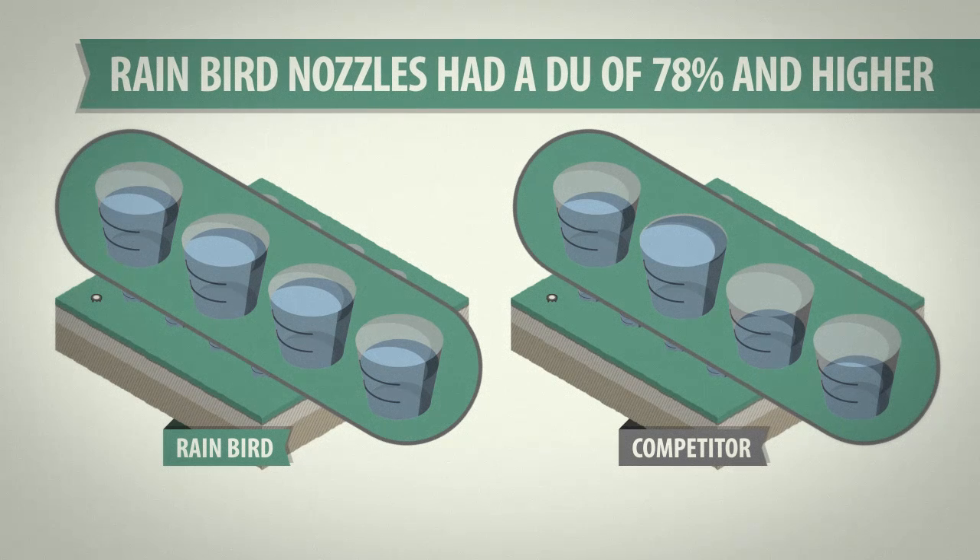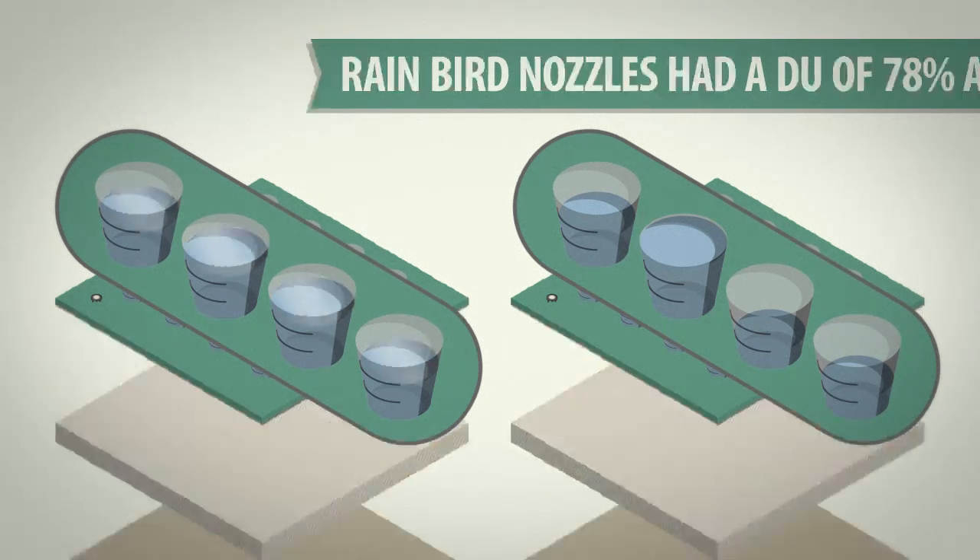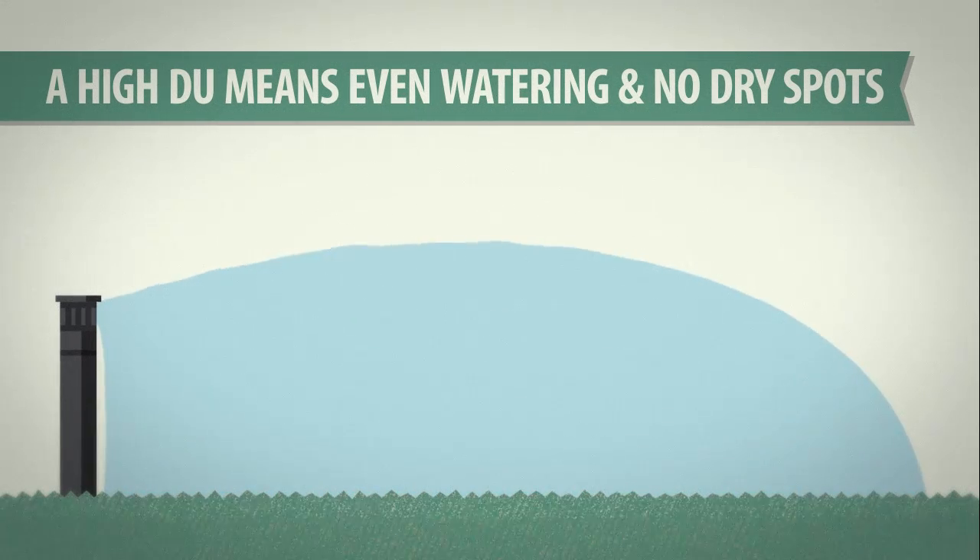In the independent test, Rain Bird nozzles outperformed the competition. HEVAN and U series consistently achieved a DU of 78% or higher. For you, those results mean even watering and no dry spots.